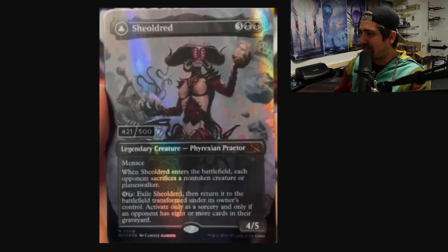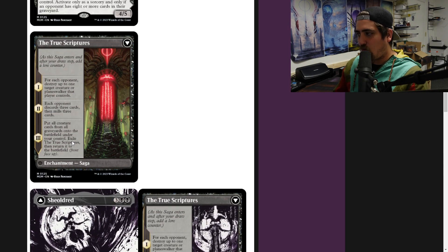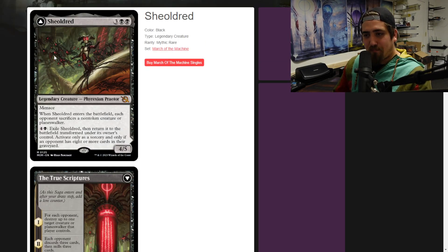Let me show you the Shealdred that was pulled. This is the artwork that's on the serialized cards, which we had not seen before. It appears that this is exclusive artwork for the serialized cards compared to the March of the Machine version that was spoiled — this is the artwork for that. Really cool artwork. I actually really like the saga that kind of goes along with it — how the artwork coincides and goes across. Different artwork on both cards, and the serialized cards having different artwork.